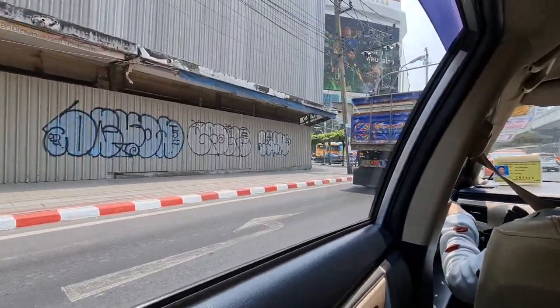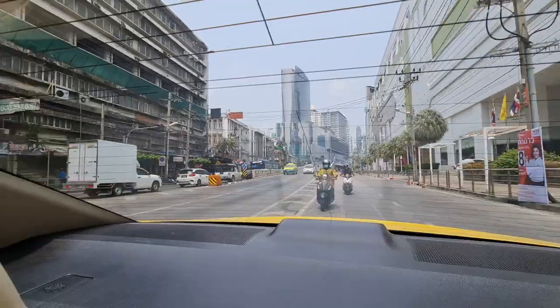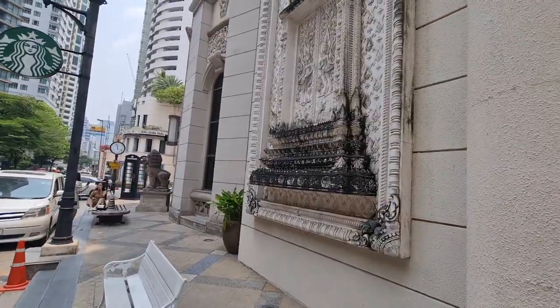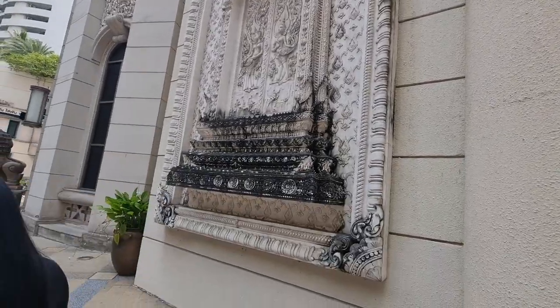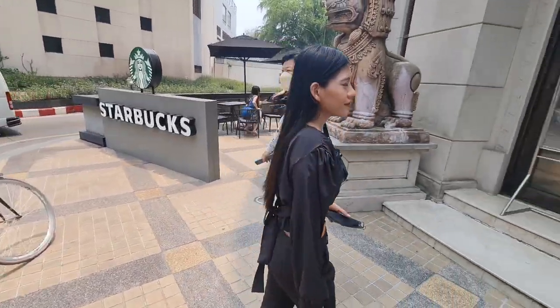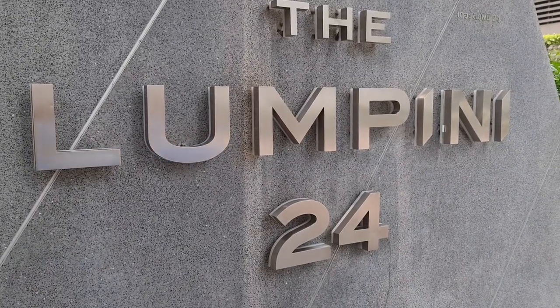Now let's go and check out the next condo. This is one of the most famous Starbucks in Bangkok — a lot of people like to come take photos here. It's actually quite cool; it has a mix of Thai and European architecture, with a lion statue and a telephone booth. Now we have arrived at the Lumpini 24 condominium complex.